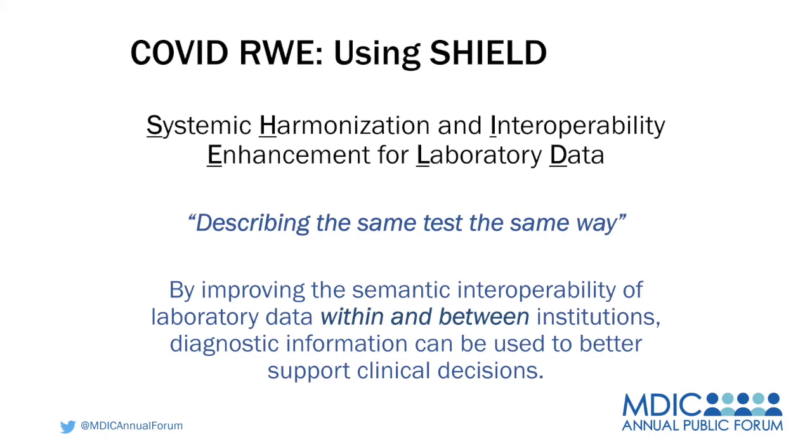We're going to be utilizing the learnings of the SHIELD collaborative. SHIELD was a collaboration between FDA, CDC, NIH, CMS, IVD manufacturers, and others, coming together to look at the harmonization and interoperability for lab data — making sure that we're describing tests the same way within and between institutions so that we can use the data in our studies to support 510-Ks.